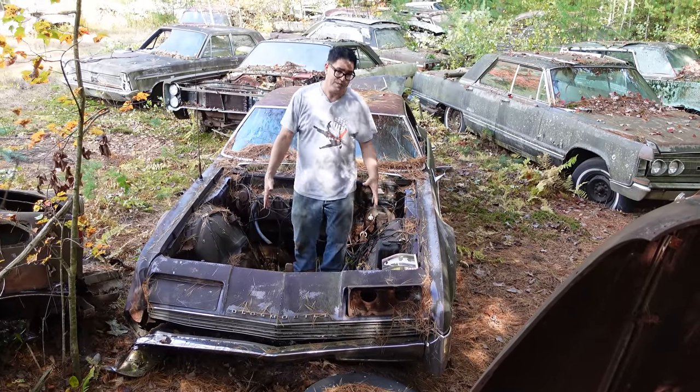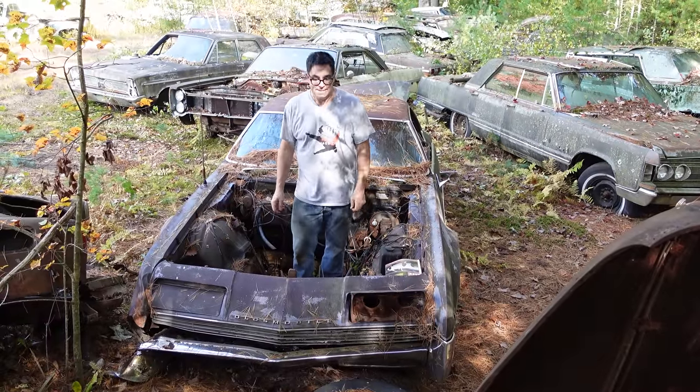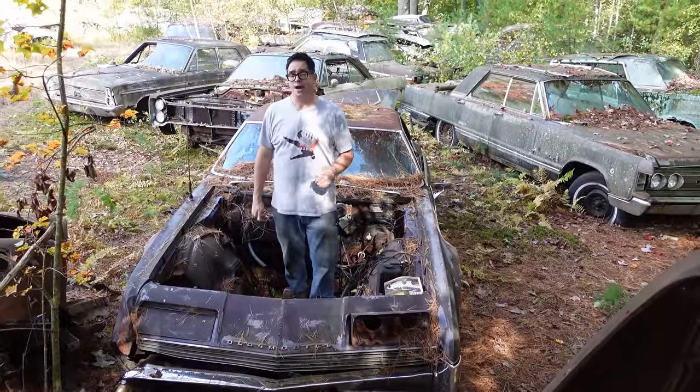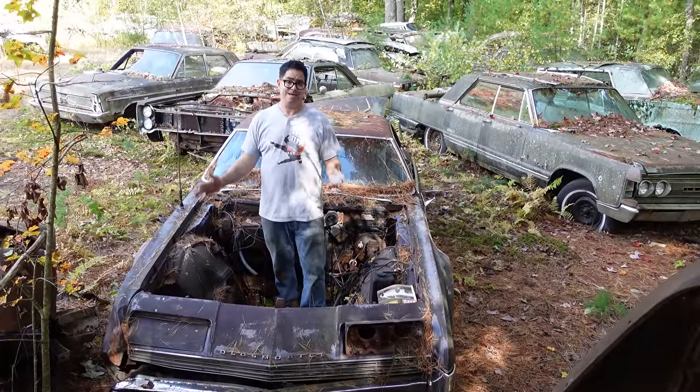Here's an example. This is where the 425 big block would have gone. The front wheels on the Toronado were the driven wheels. In total, there were 40,963 of these made in 1966.